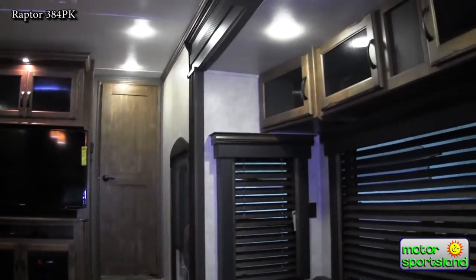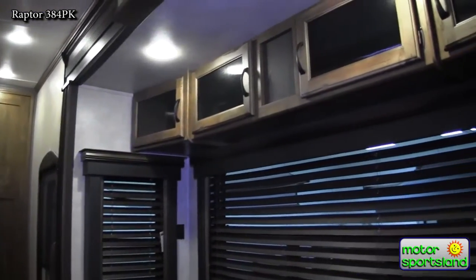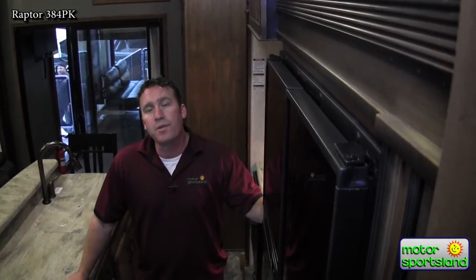There are a lot of companies making toy haulers nowadays, but Raptor's been number one in the nation for the last seven years in a row. They've been doing it the longest — they've figured out how to do it. It's definitely worth your money. Come see us at Motor Sports Line in Salt Lake City. This was the 2015 Raptor 384.